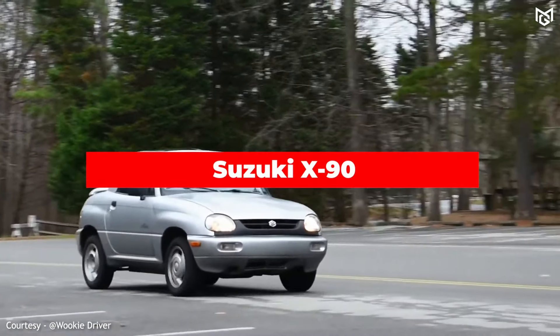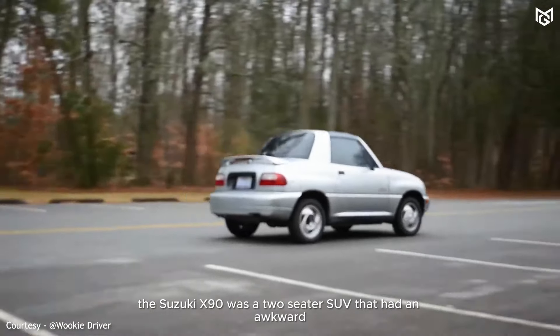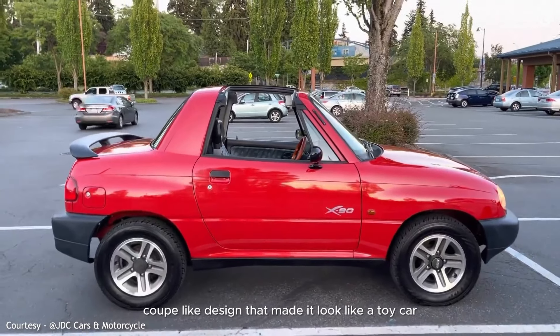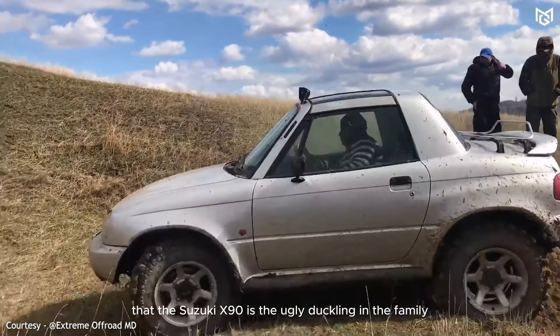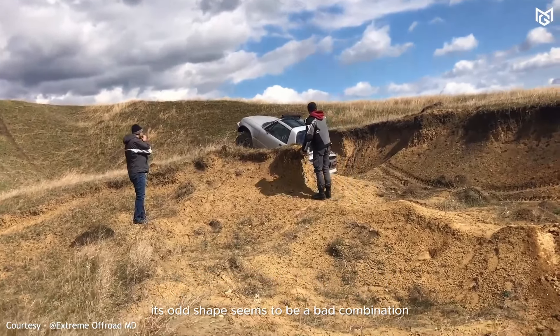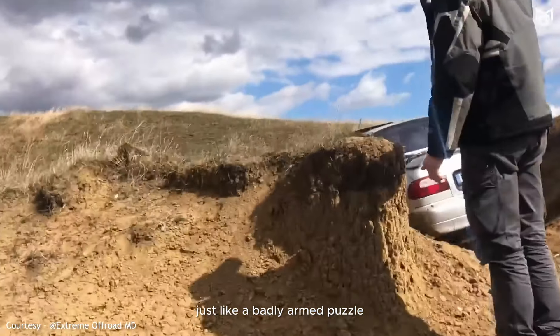Number 8: Suzuki X90. The Suzuki X90 was a two-seater SUV that had an awkward, coupe-like design that made it look like a toy car. Its small size and underpowered engine also made it impractical as an off-road vehicle. We must say that the Suzuki X90 is the ugly duckling in the family — its odd shape seems to be a bad combination of different car designs, just like a badly assembled puzzle.